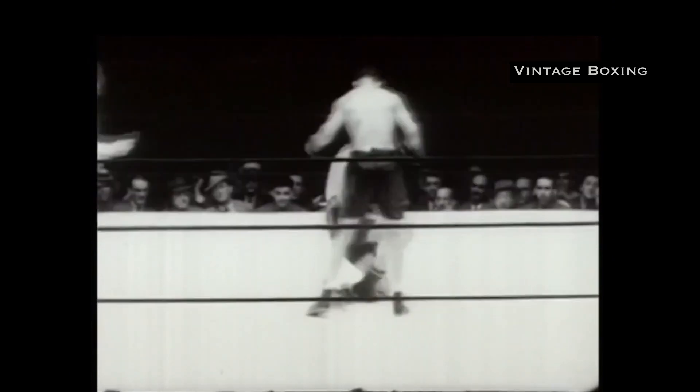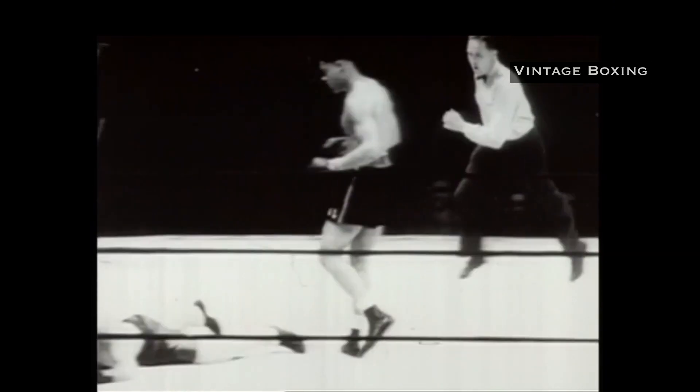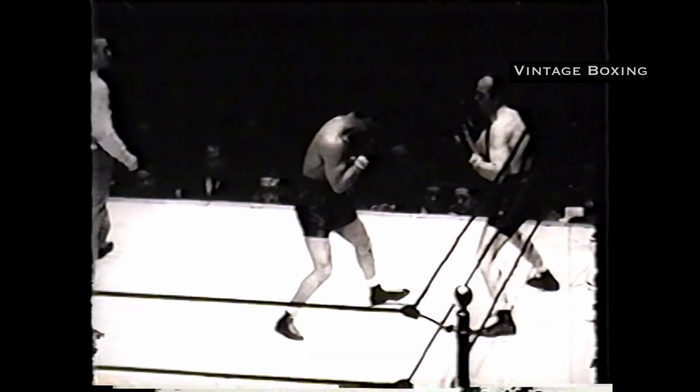At number two: the right hand. Lewis can throw his right hand straight or use it as a power hook. Lewis doesn't need the jab to set up the right hand, as he has impeccable timing. Lewis prides himself on perfect punching technique.